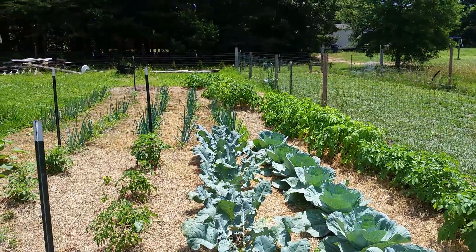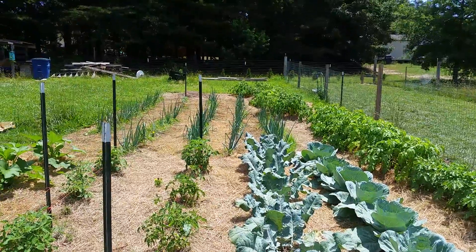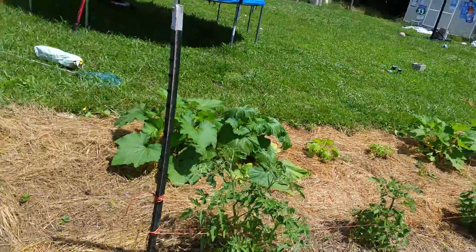My other potatoes right there are about ready — they're starting to fall over and turn yellow. My onions are starting to grow bigger, and the tomatoes and squash are really starting to do really well.